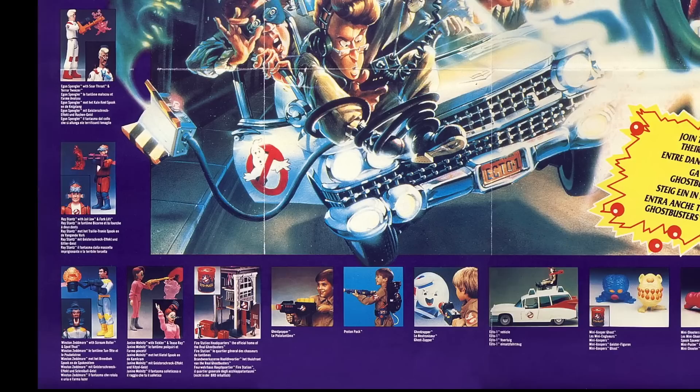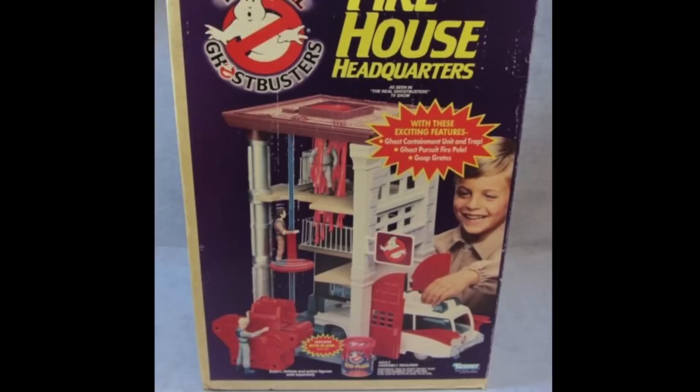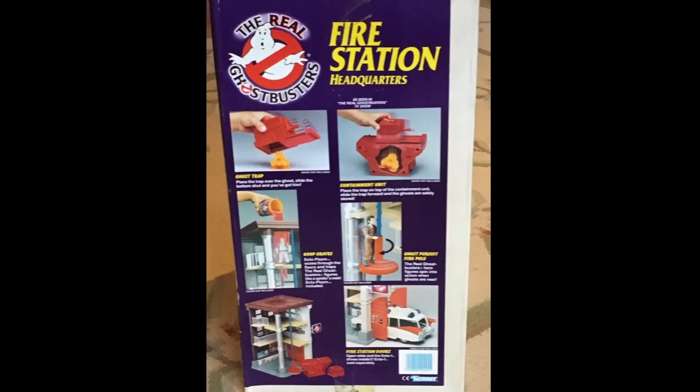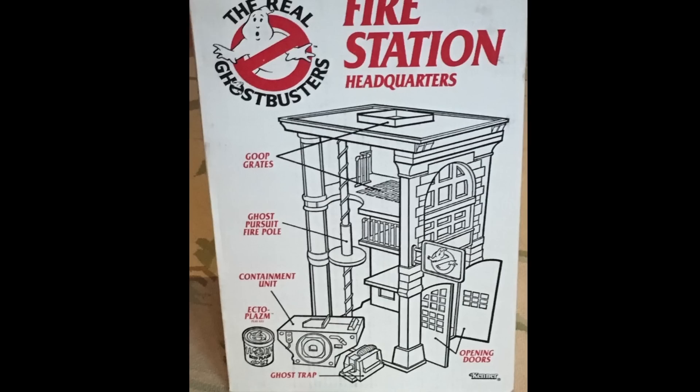Unlike G.I. Joe and Transformers boxes, the Firehouse box didn't feature custom artwork — just a picture of the actual firehouse with a very lucky kid playing with it. One side had a color photo showing off some of the play features, and another side and the back featured a black-and-white drawing of the firehouse, similar to what you'd find on the back of large G.I. Joe vehicles like the Tomahawk, along with data points about the play features and accessories.